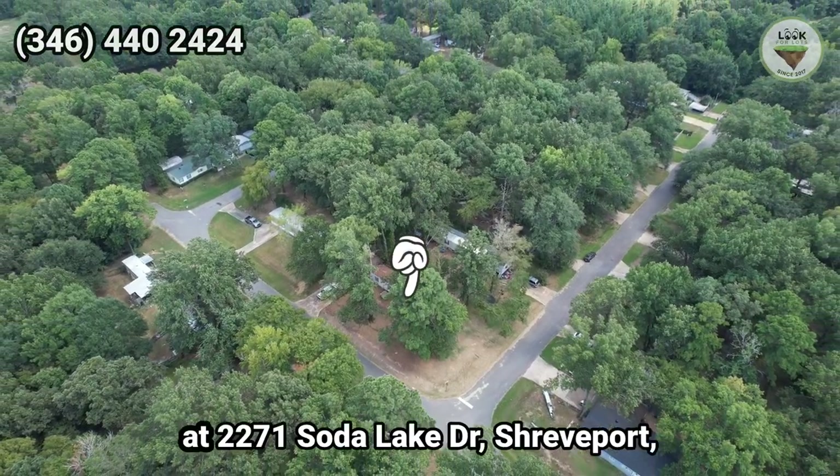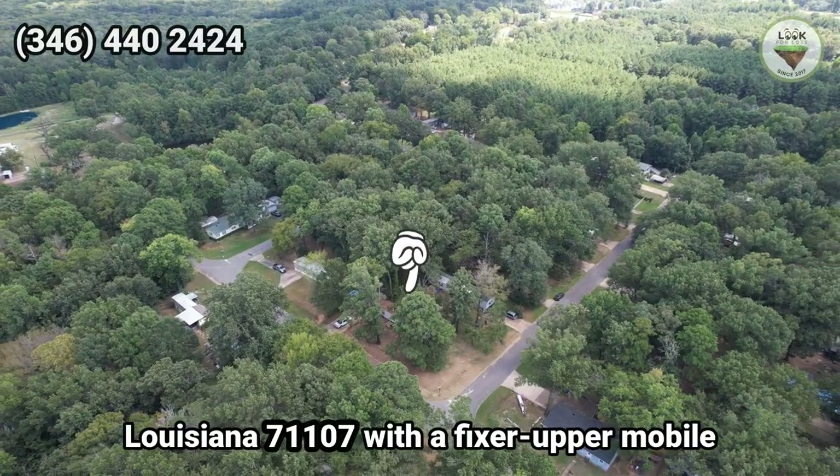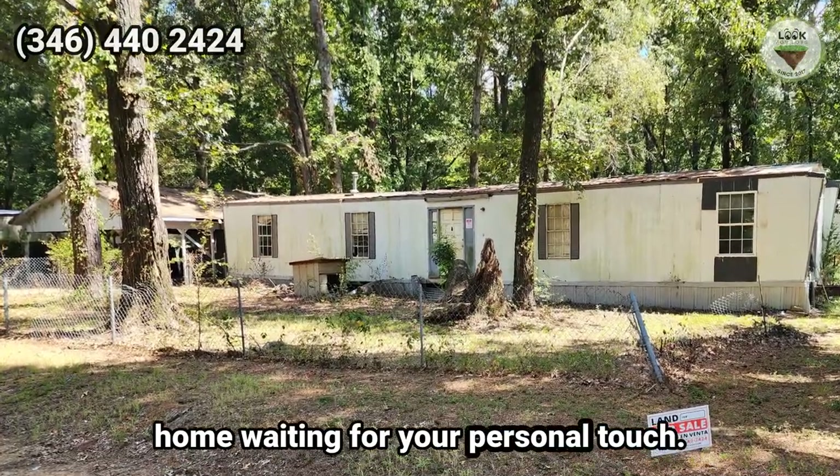Discover this beautiful piece of land at 2271 Soda Lake Drive, Shreveport, Louisiana 71107, with a fixer-upper mobile home waiting for your personal touch.